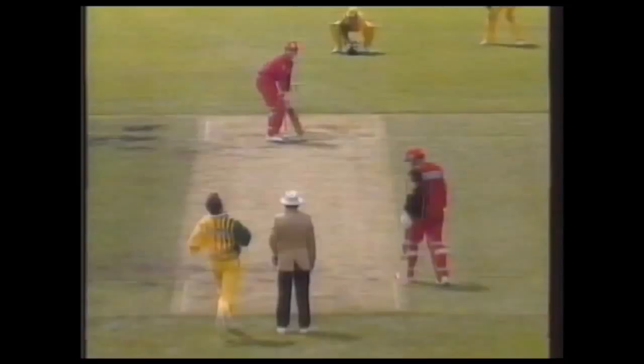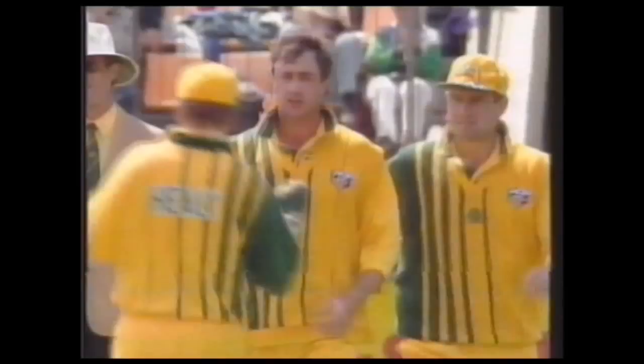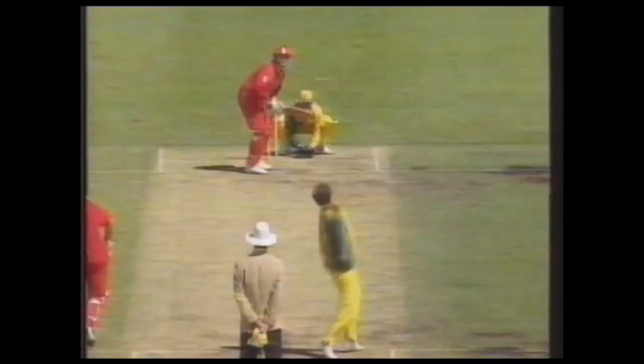Zimbabwe's hopes rested with the Flower brothers but quickly faded — one for 15 soon became two for 24. Campbell out for one. The tourists needed something special from captain Andy Flower, who played a beautiful shot. But Barty would have been dismayed with the support from predecessor Dave Houghton. The Aussies were having a great time, Ian Healy planning the dismissal of Andy Flower.